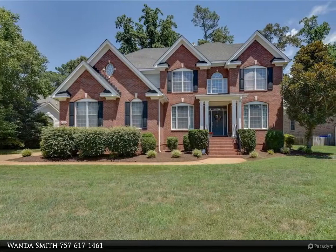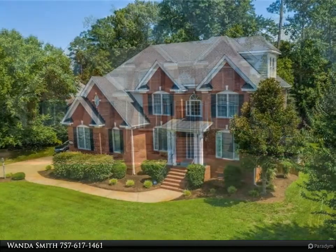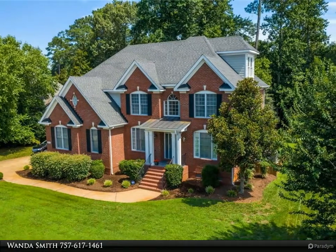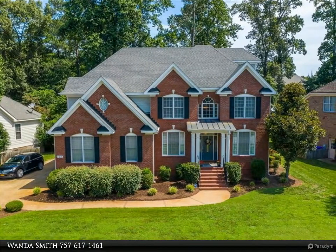This Berkshire Hathaway Home Services Town Realty property video is presented by Wanda Smith. Move-in ready three-story brick home with an open floor plan in the riverfront community. Rare opportunity to own a three-story home in this highly sought-after riverfront area. This is a custom home.